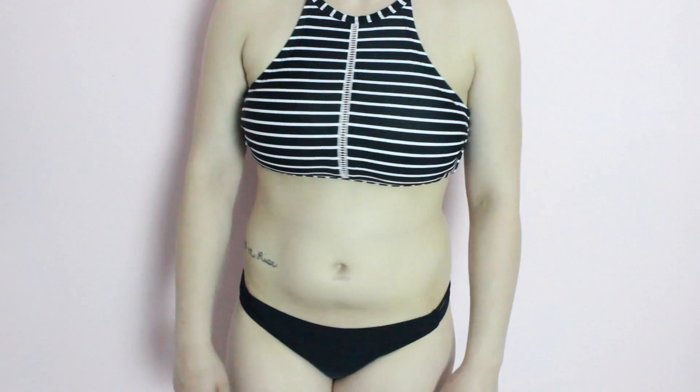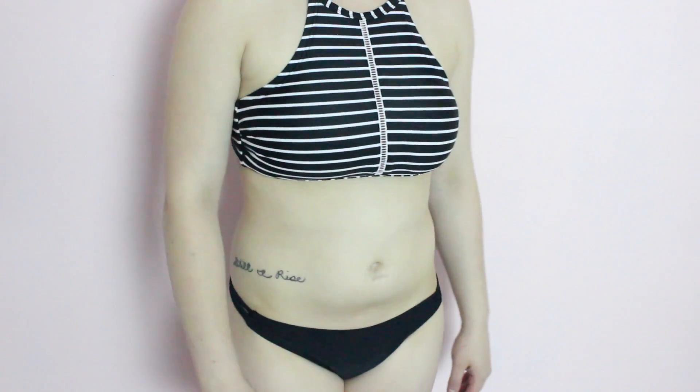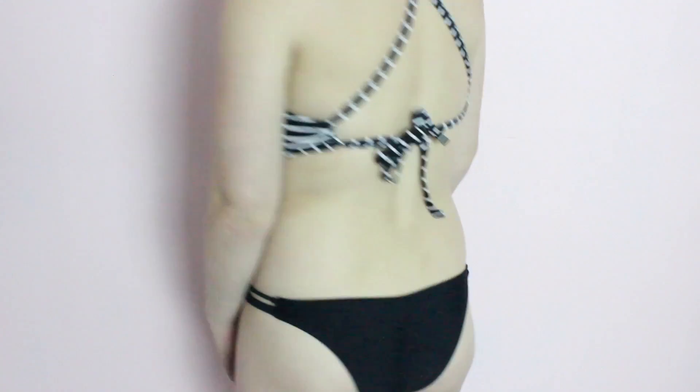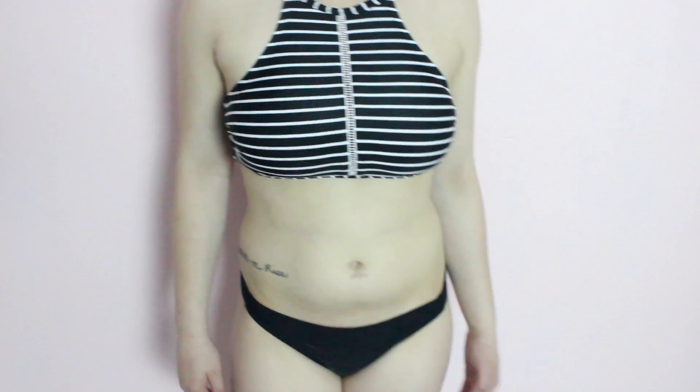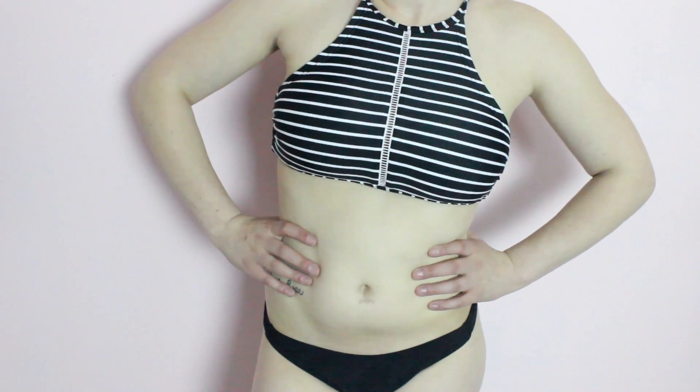Moving on, this is one of my absolute favorite swimsuits and the top is just from Target — it is a high neck black and white striped top. I like it because it is full coverage on top. And then for bottoms, I really like to wear the Adore Me Heather bikini bottoms. They are cheeky, but they aren't too cheeky.